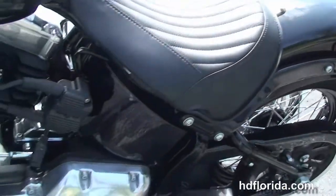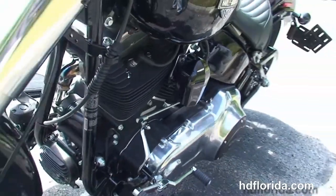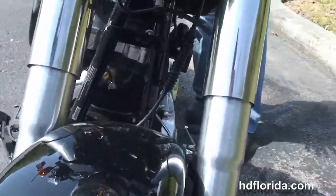Spike is in vivid black and only has 102 miles on it — yes, that's right, only 102 miles. Spike is not even broken in yet.